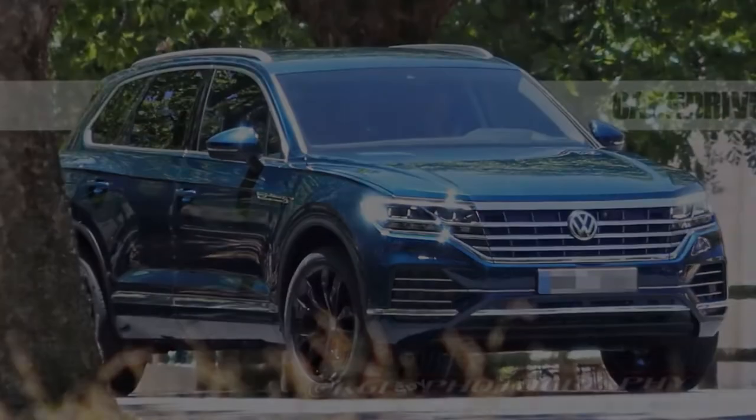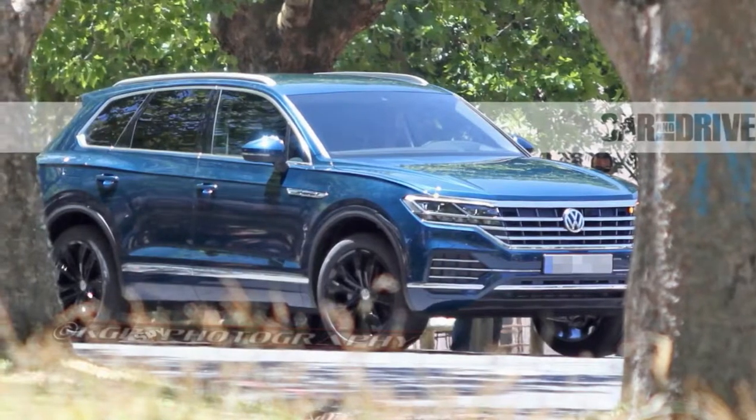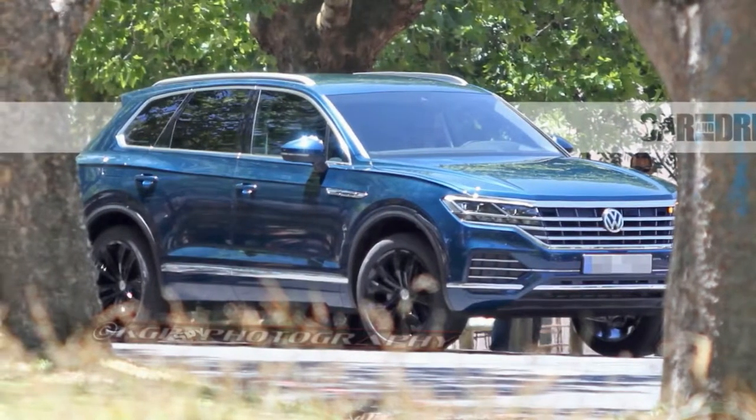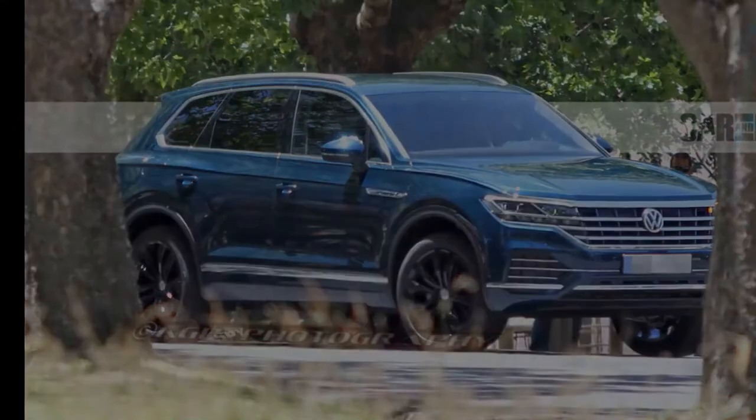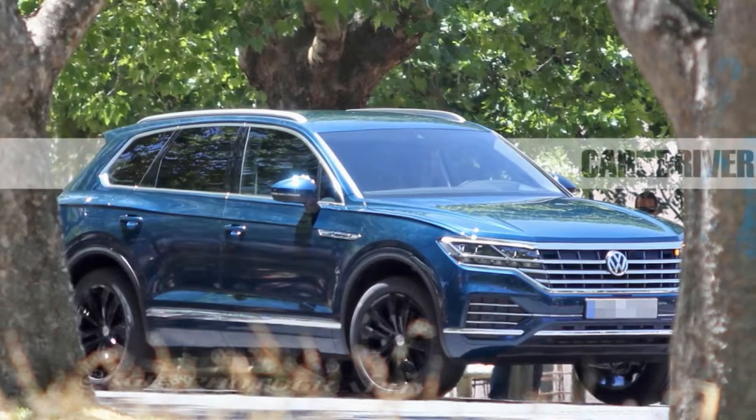The next generation of Volkswagen's mid-size Touring SUV, although it might be mistaken for the new Tigon at first glance. With similarly blocky lines and chunky proportions, these two VW SUVs will be difficult to tell apart.